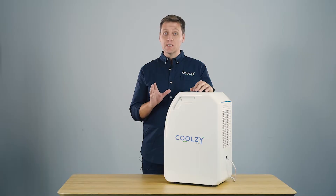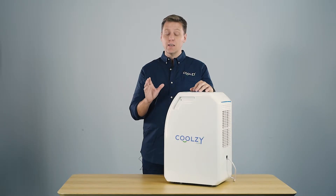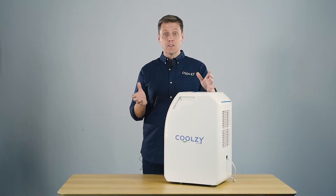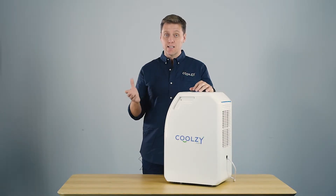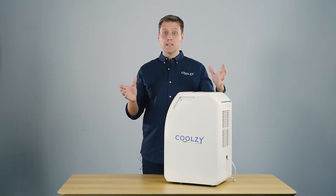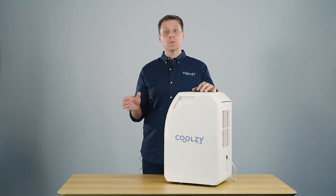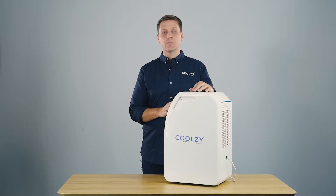Our focus at Coolzy.com is on a cooling solution that keeps you comfortable and uses very, very little energy, so it's good for the environment. It's an inexpensive product which makes it accessible to all. Ultimately we're trying to expand globally so that we can put a cooling solution in the hands of more and more people, helping them get a good night's sleep and hopefully improve productivity around the globe.